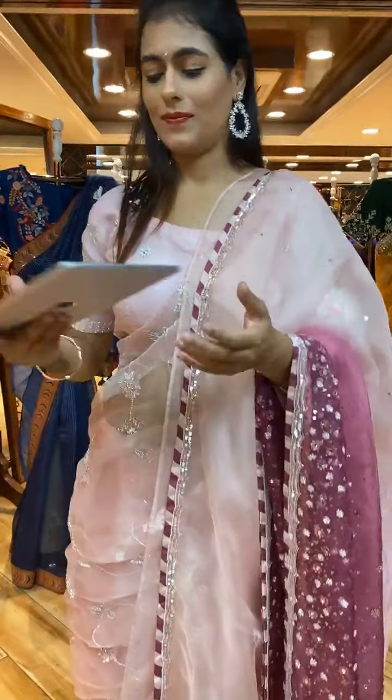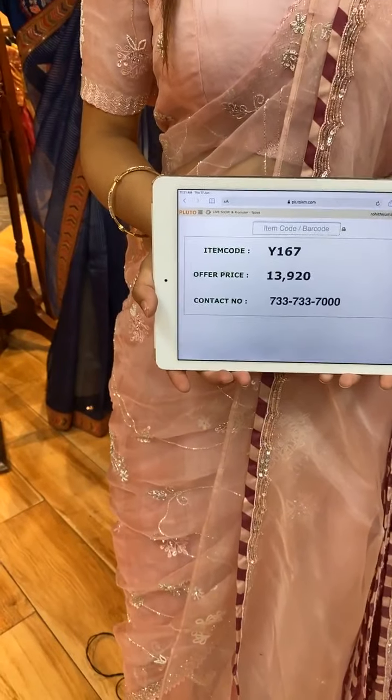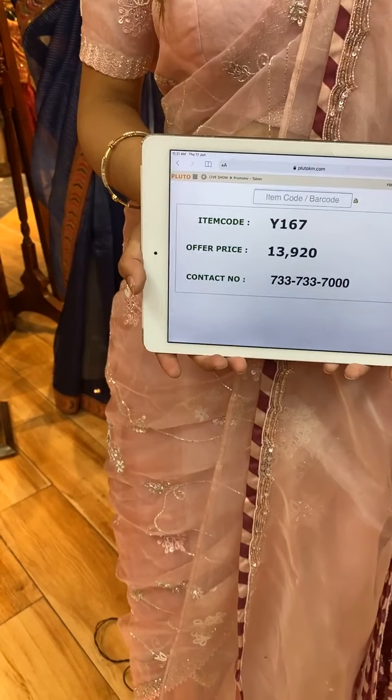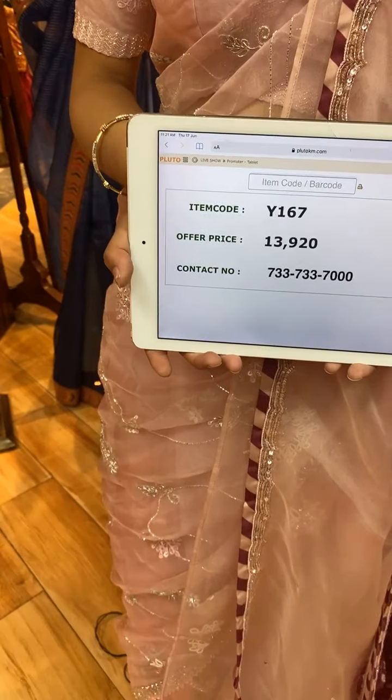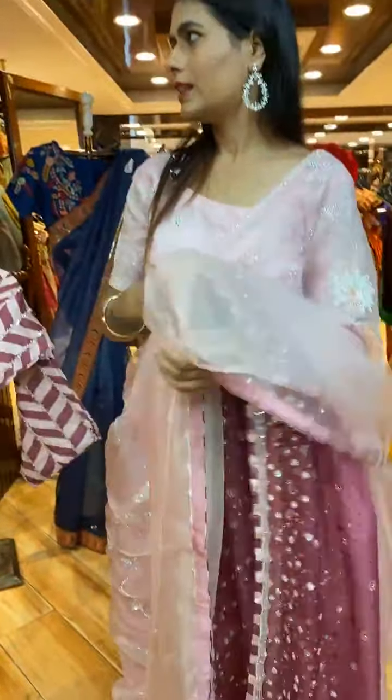Item code is Y167 and price is 13,920 rupees. WhatsApp your screenshot to 733-733-7000.